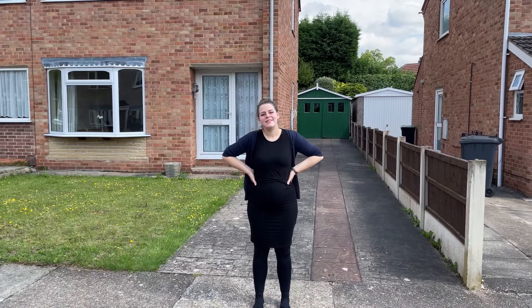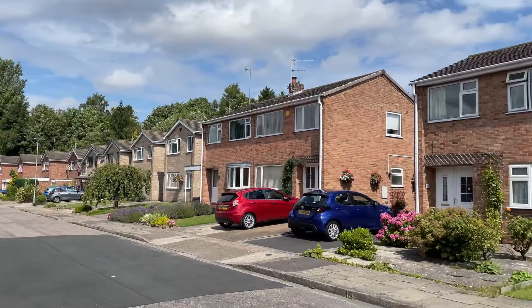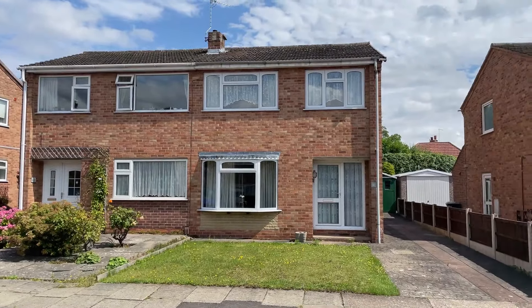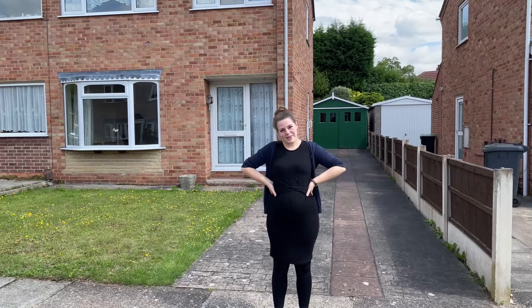Hi guys, Amy from YouMove Estate Agency here, and today I'm showing you our newest listing, which is a brilliant three-bedroom semi-detached family home in the heart of Chilwell. Chilwell's super popular for being within catchment of some fantastic local schools, and this property really is the ideal family home. Come inside and have a look!